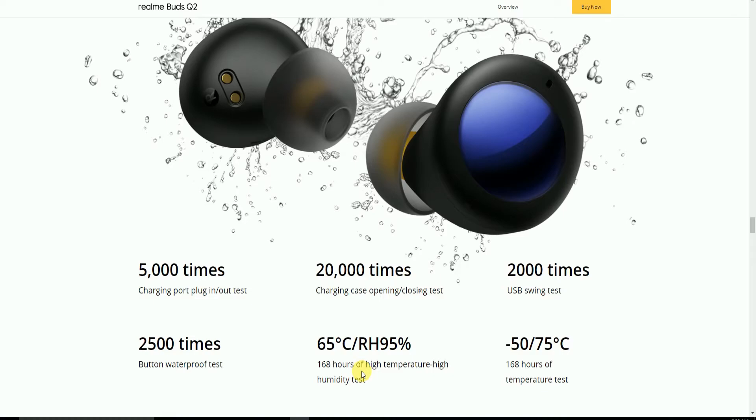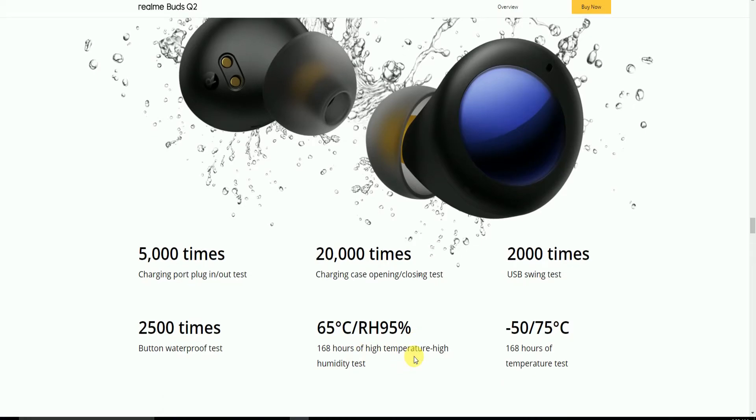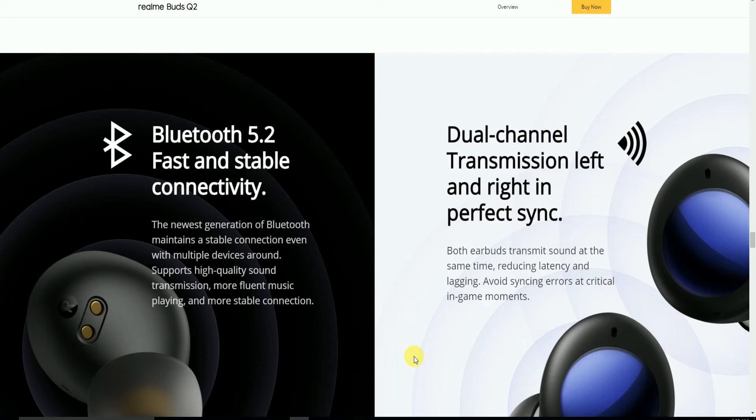The product has also been tested at temperatures from -50°C to 75°C for 168 hours. The latest Bluetooth version is 5.2 for fast and stable connectivity, maintaining stable connection even with multiple devices around, supporting high-quality audio transmission and more fluent music playing.